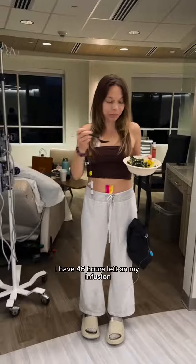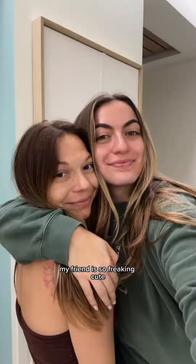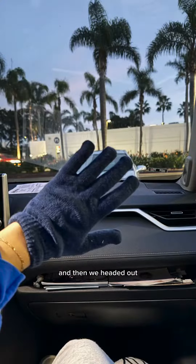We did that. I have 46 hours left on my infusion pump. I ate a salad and got adjusted to my fanny pack. My friend is so freaking cute and then we headed out.